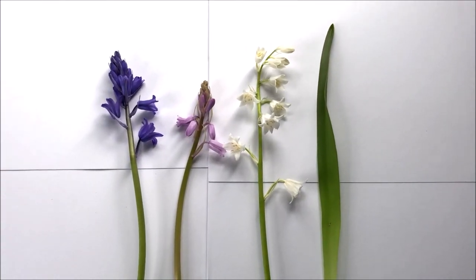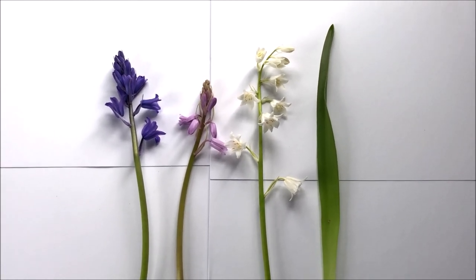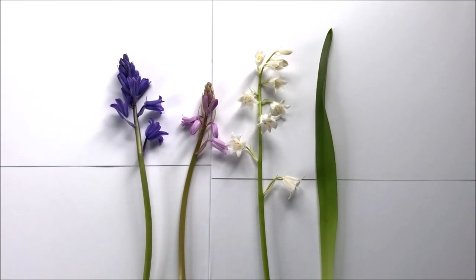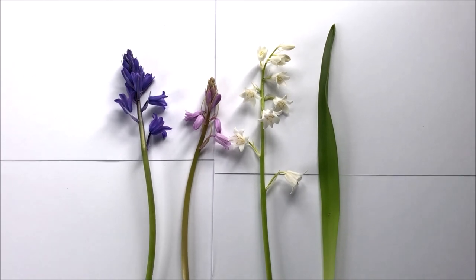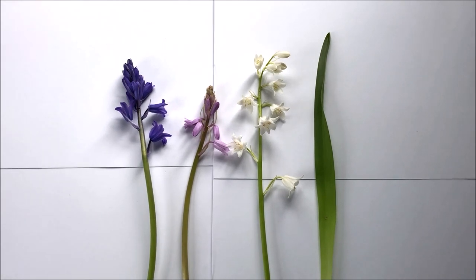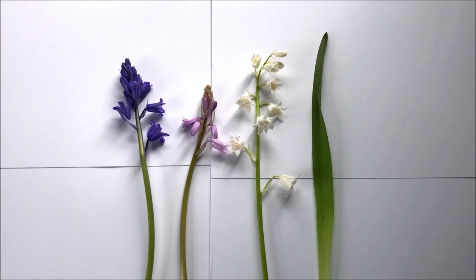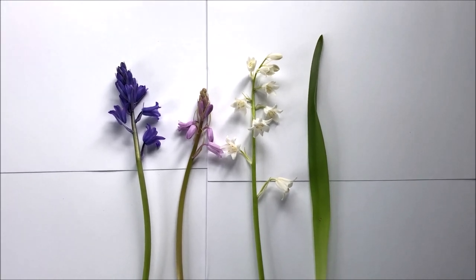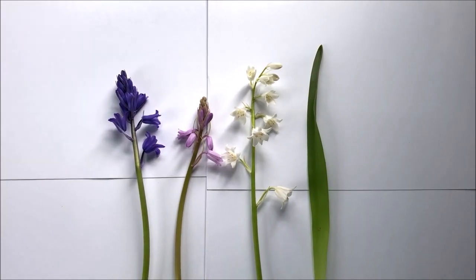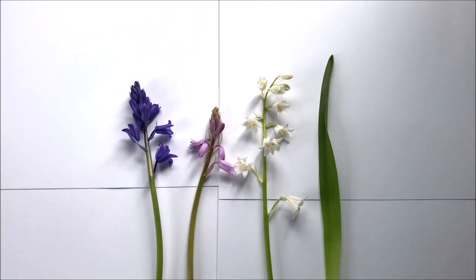This is the Spanish bluebell, or Hyacinthoides hispanica. It was introduced by the Victorians as being a more garden-worthy plant than our native bluebells and, as you can see, it's a much larger plant and holds far more flowers on each stem. The stems are strong and upright and it comes in a range of colours from the usual dark blue to pale blue, mauves, pinks and whites. The leaves are much thicker, a bit more what you would assume from a Hyacinth-type plant. Unlike the native bluebell it doesn't have any scent, and strangely the pollen is blue.